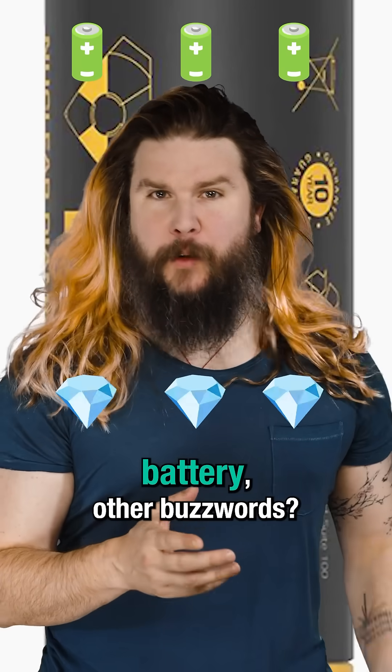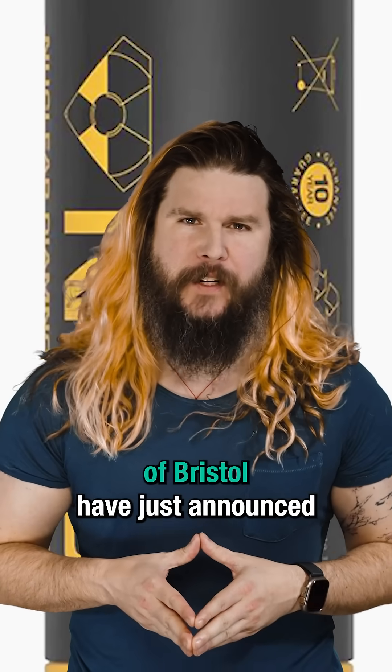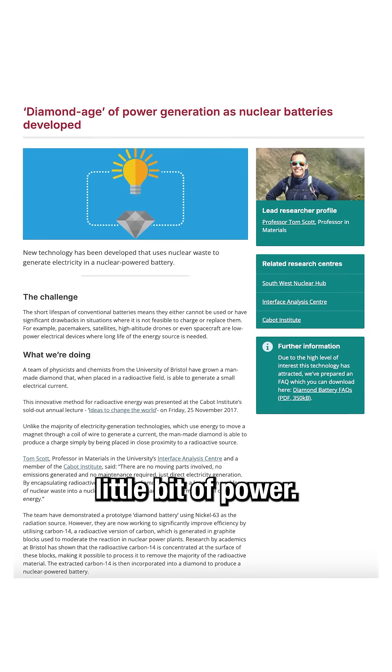Micronuclear diamond battery — or just buzzwords? The UK's Atomic Energy Authority and the University of Bristol have just announced that their scientists have created a diamond battery with nuclear material inside that generates a tiny amount of power.